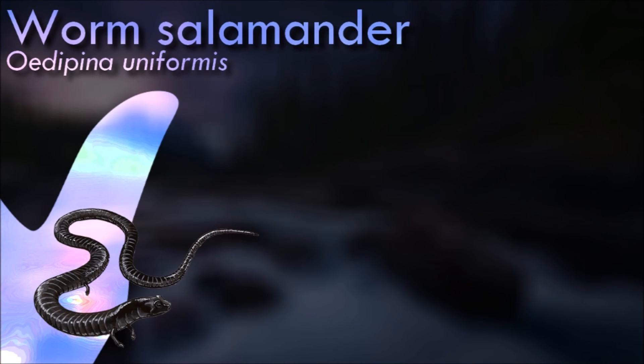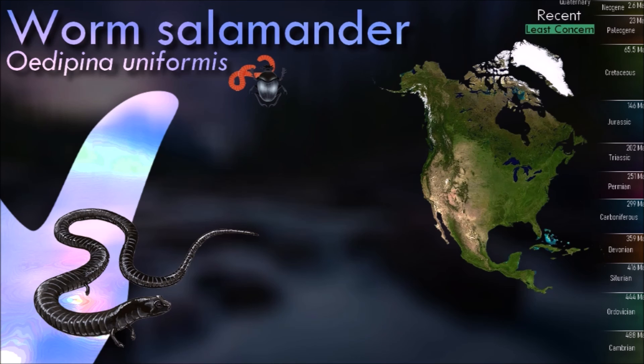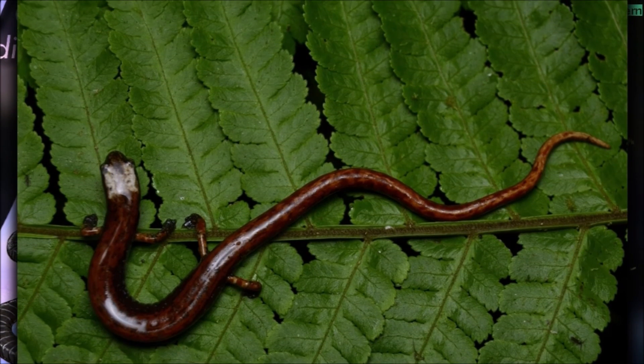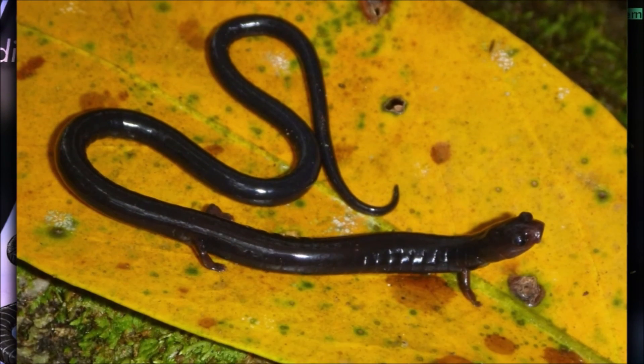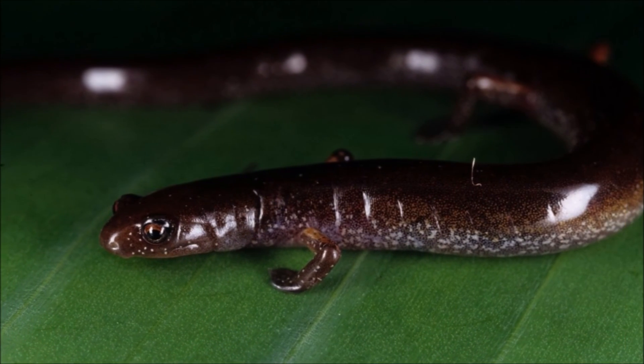The worm salamander inhabits humid premontane and lower montane forests, where it lives in leaf litter, under decaying logs, and in moss banks. It can, however, withstand significant habitat modification, and has also been found in pastures, gardens, and even cities. It is generally not threatened by habitat loss.